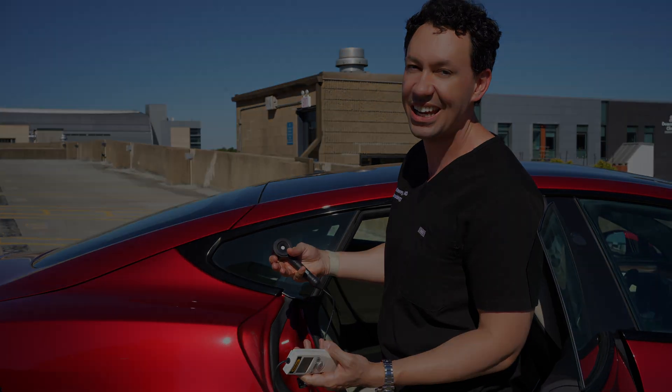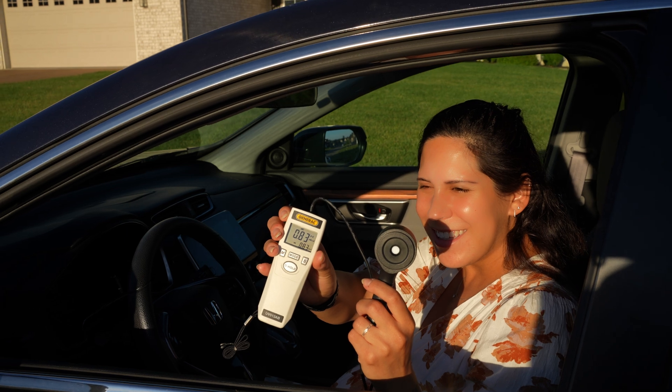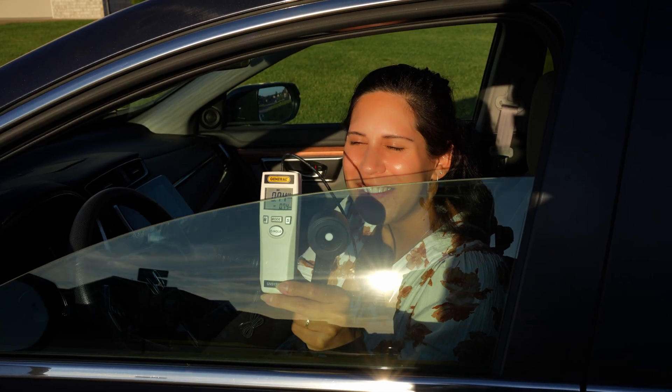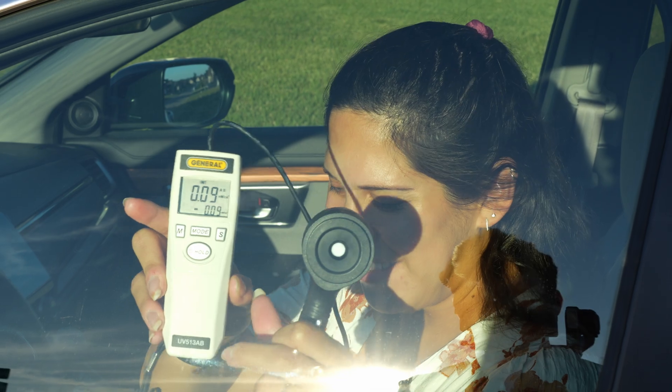That's why it's always good to wear sunscreen anyway. Then we wanted to test my wife's car to see if it was any different from the Tesla. Right now we're getting 0.83, and we're going to let her roll the window up and see if it blocks — and it's still letting through a decent amount of light. This means that every car and every window glass isn't made the same.